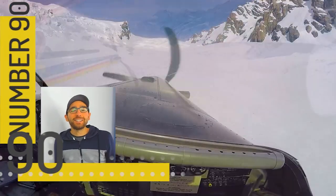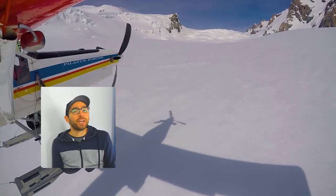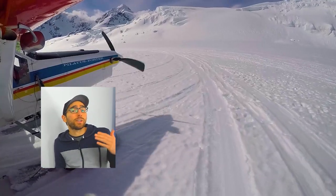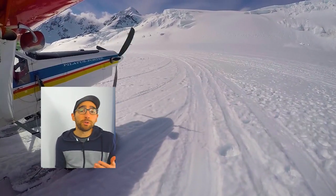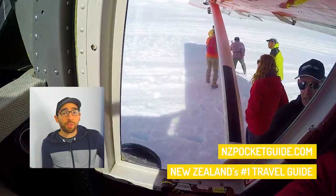At number 90 we have landing on the Tasman Glacier by skiplane. The Tasman Glacier is New Zealand's longest glacier and it's going to make another appearance on this list. Once you land on top of the glacier you'll be able to gaze at New Zealand's tallest mountain, Mount Cook. It's a day out like no other.